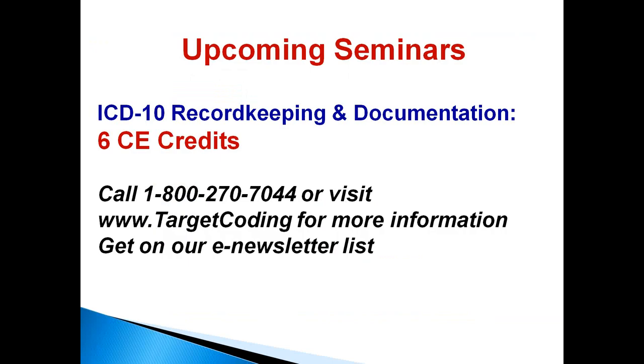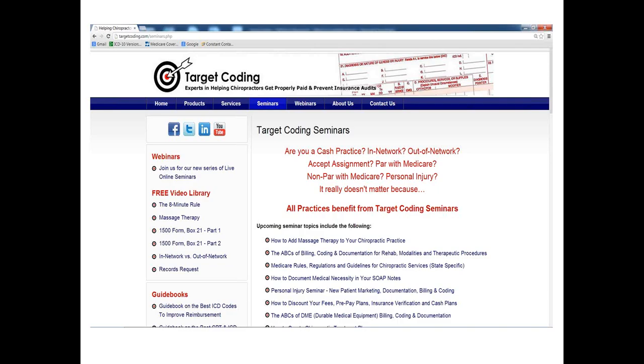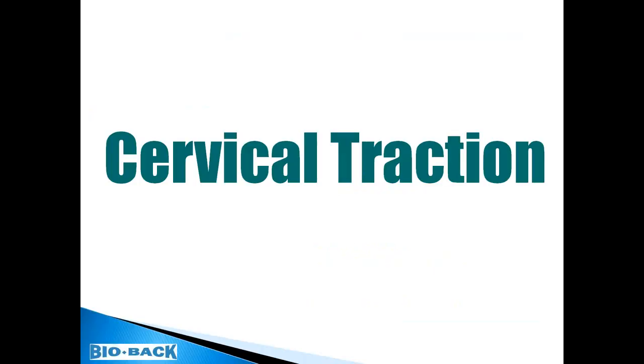We also have seminars coming up on ICD-10 starting next week. Call 1-800-270-7044 for information on upcoming seminars. Get on our e-newsletter list — we send a monthly email with the latest on billing and coding. Now we're going to switch gears and talk about cervical traction. Our guest speaker for this portion is Dr. LaMonica.